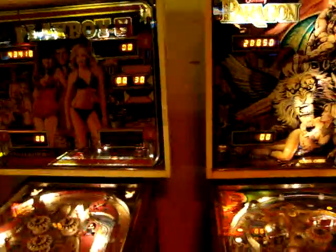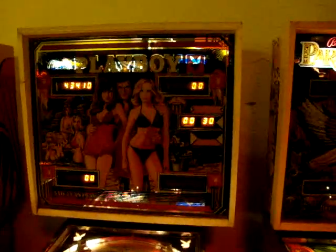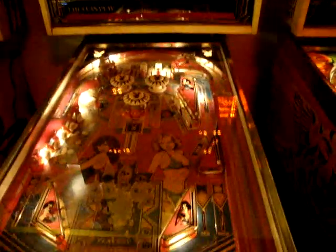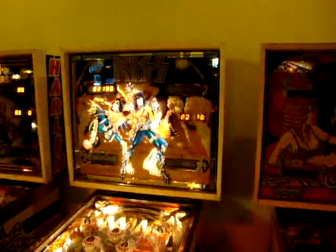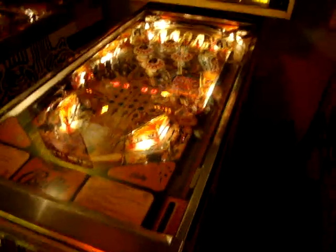There's Playboy — it's not working right now, unfortunately. Awesome table though. The back glass there — you've got Hugh from back in the day, bunch of ladies. Really slick table by Bally. Another one that's off. Kiss — Kiss is working, I did play it. It's difficult.